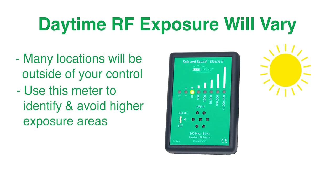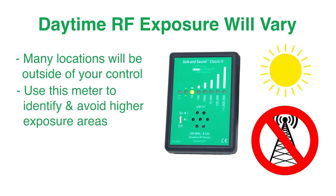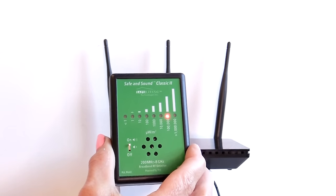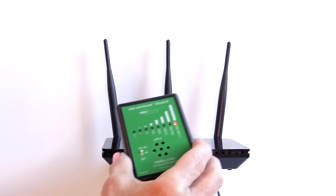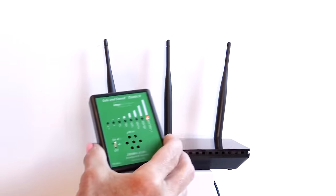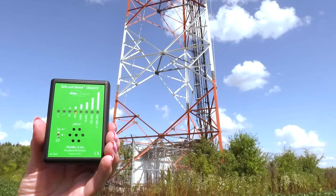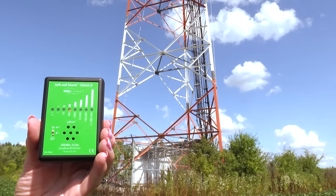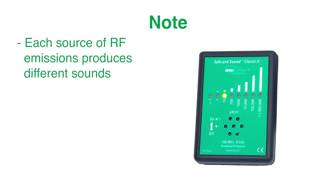Use the Safe & Sound Classic II to identify and avoid higher exposure areas. Here is an example of the unit measuring a Wi-Fi router, and here we are measuring a nearby cell phone base antenna system. Each source of radio frequency emissions produces different sounds on the Safe & Sound Classic II, which can help to identify sources in your environment.